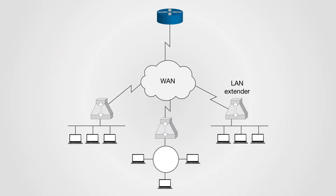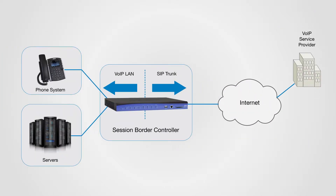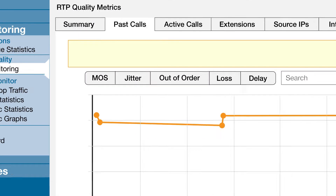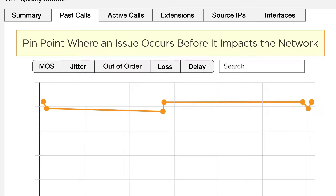They come with robust LAN and WAN protocols, built-in session border controllers, and a differentiating set of ease-of-use, management, security, and troubleshooting features such as voice quality monitoring, allowing you to quickly pinpoint where an issue occurs before it impacts the network.